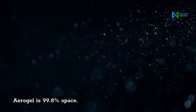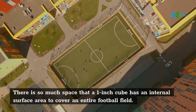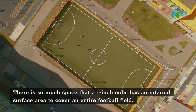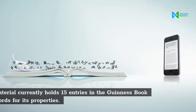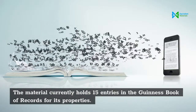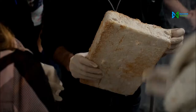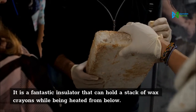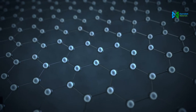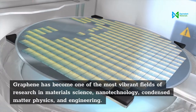Aerogel is 99.8% space. There is so much space that a one-inch cube has an internal surface area large enough to cover an entire football field. The material currently holds 15 entries in the Guinness Book of Records for its properties. Sometimes referred to as frozen smoke, it is a fantastic insulator that can hold a stack of wax crayons while being heated from below.